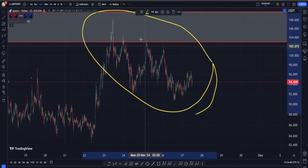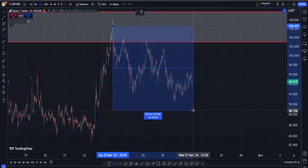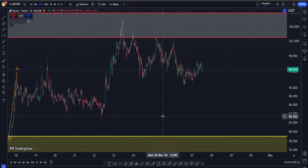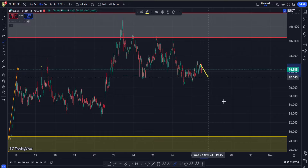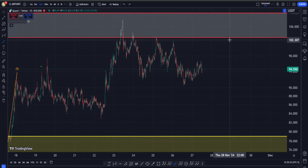I have a couple of reasons for that. Number one: this whole move on the downside starting from the highest point in this region around $108 is actually quite weak. Let's just measure it and see how long it took. Around 400 candlesticks. On the other hand, this move up right in here happened in about 100 candlesticks. So despite having way more than enough time, the bears absolutely failed to pull the price all the way back down to those levels.